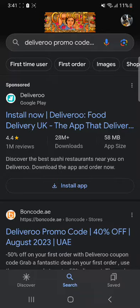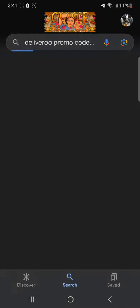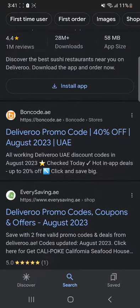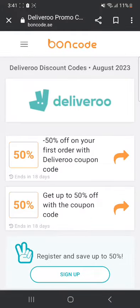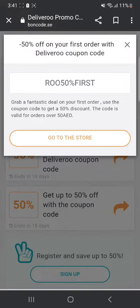You just have to go to your browser and search for Deliveroo promo code UAE and then click enter. Once that is done, you're going to scroll down until you see this website, bonecode.ae. Click on it and many options are shown. The first option says you get 50% off on your first order with this coupon. You can just click on it — this is the coupon and if you use it, you're going to get a 50% discount.